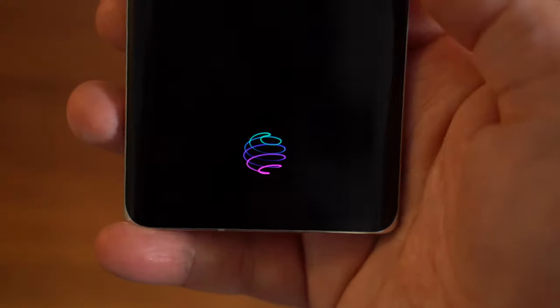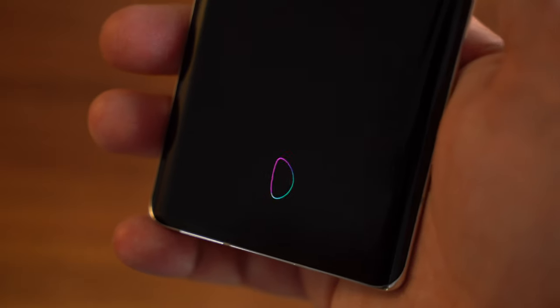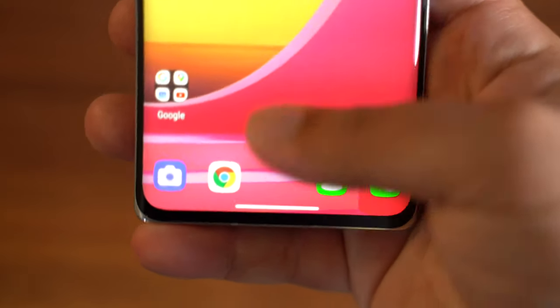A great feature to have in any device, but especially one in this price range, is an under-display fingerprint sensor. The Velvet has one that's extremely accurate — better than ones I've used on higher-end devices.